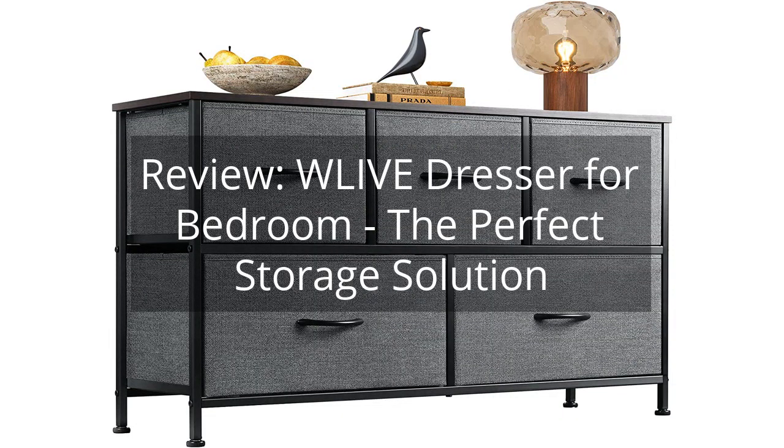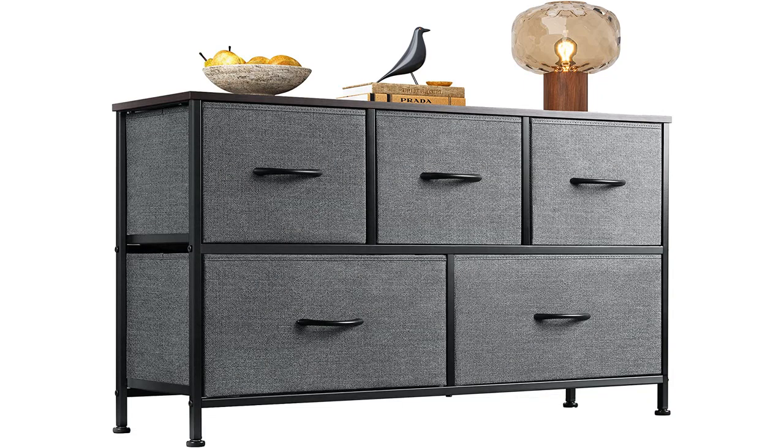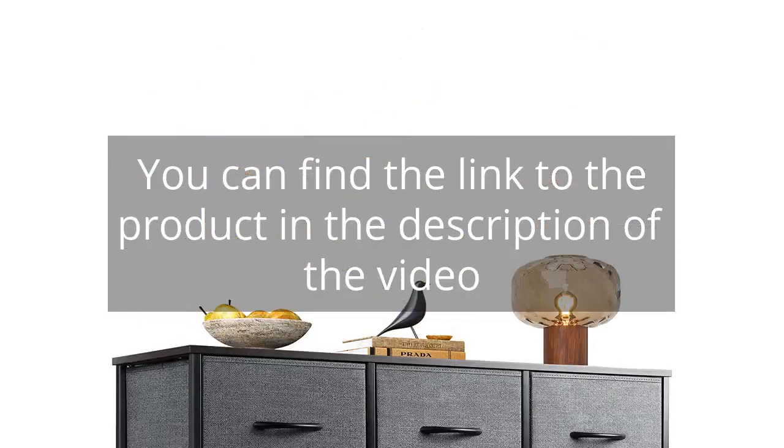Review of the WLive Dresser for Bedroom — the perfect storage solution. You can find the link to the product in the description of the video.